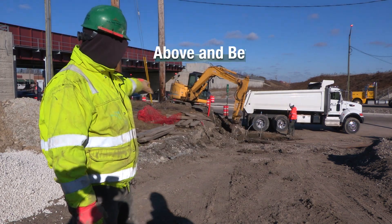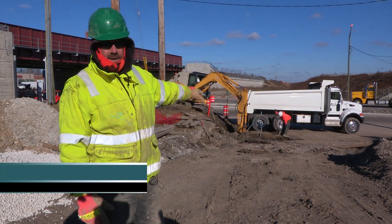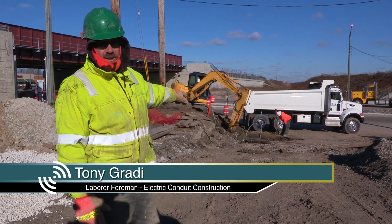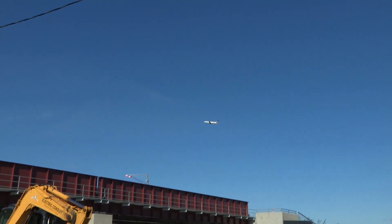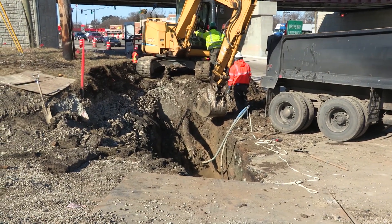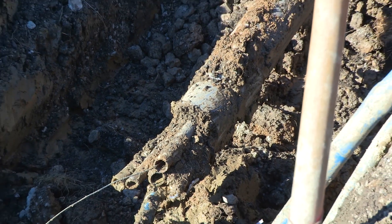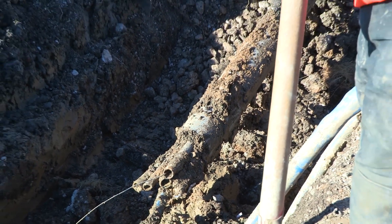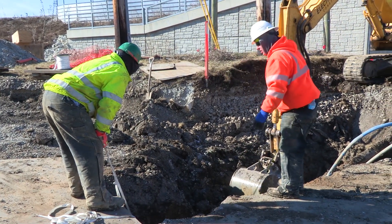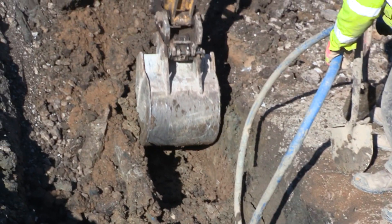We're going to put in a driveway right there and we have to lower the ducts. Upon coming out here, we noticed that inside that blue interduct there was a fiber hit. The interducts we're supposed to lower are no longer there, so it turned from a lowering project into a repair — getting everything back in a manhole, with one manhole on the other side of the tracks and the other down the road. We've got to put it all back together and still lower everything about four feet lower than what it is now.